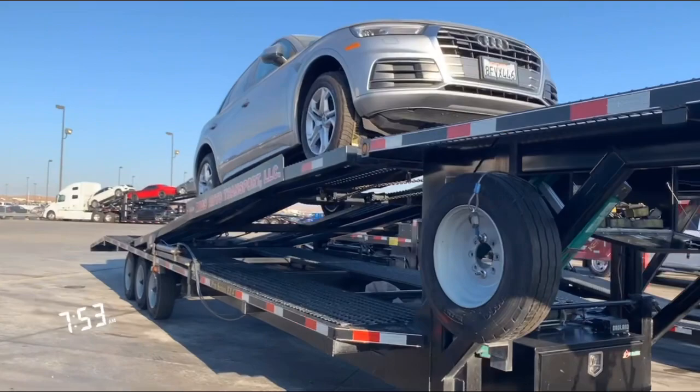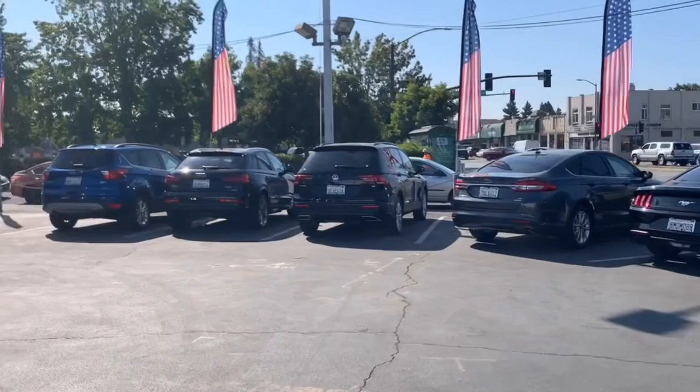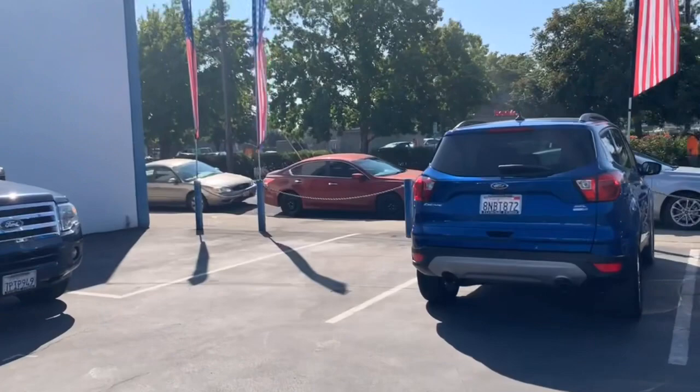We just made it to Town Motor Company in Redwood City. We're going to go ahead and pick up a Ford Fusion, and this vehicle is going to go to Pleasanton. I checked in at the dealership and they told me to go to the service department for the vehicle.